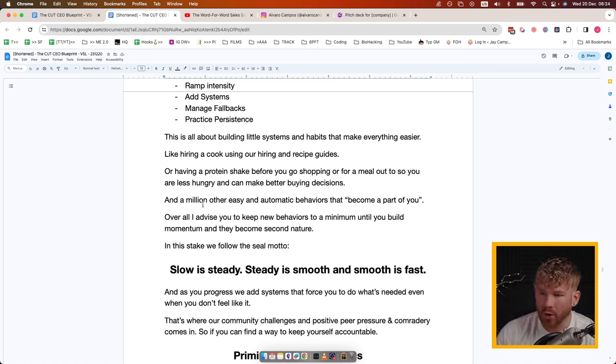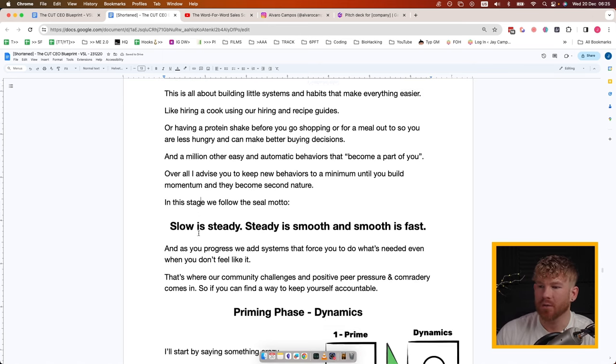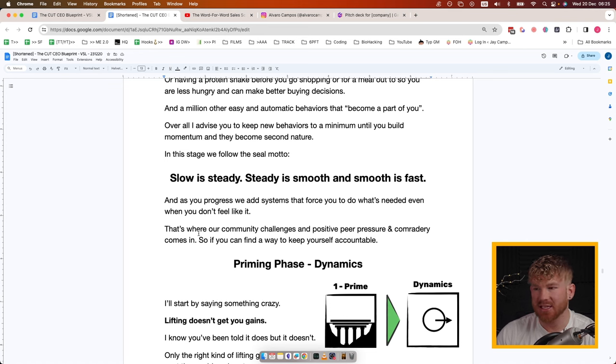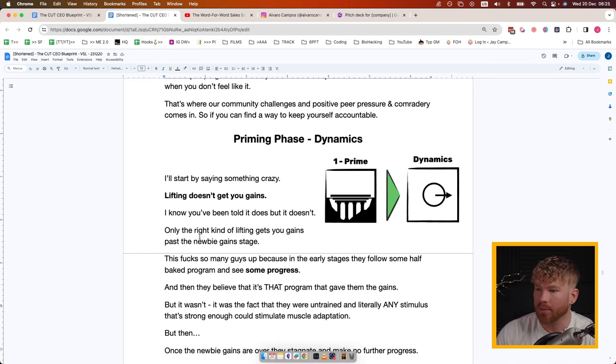A million other easy, automatic behaviors just become a part of you so you forget you're even doing them. I advise keeping new behaviors to a minimum until you build momentum and they become second nature. In this stage we follow the Navy SEAL motto: slow is steady, steady is smooth, and smooth is fast. As you progress we add systems that force you to do what's needed even when you don't feel like it — community, having a coach, positive peer pressure, and camaraderie all come in here.